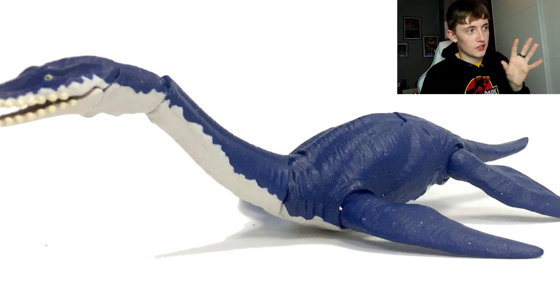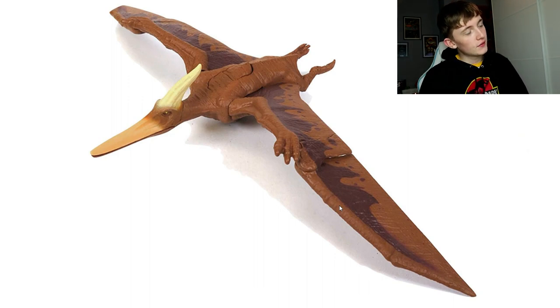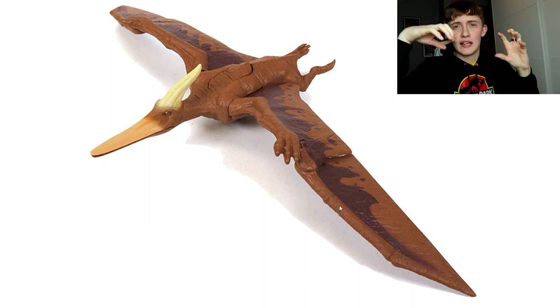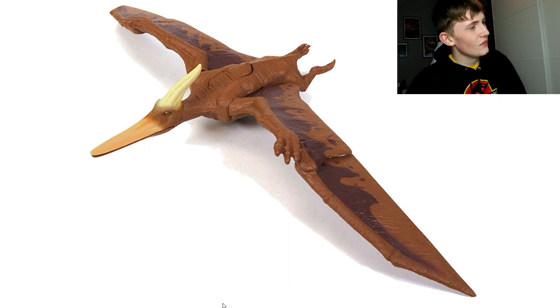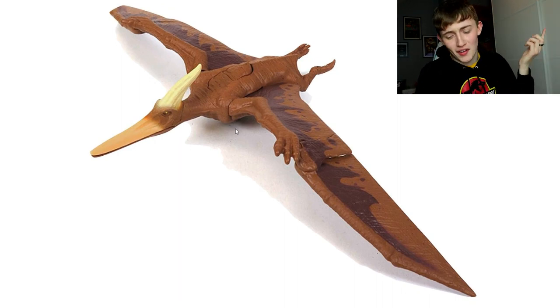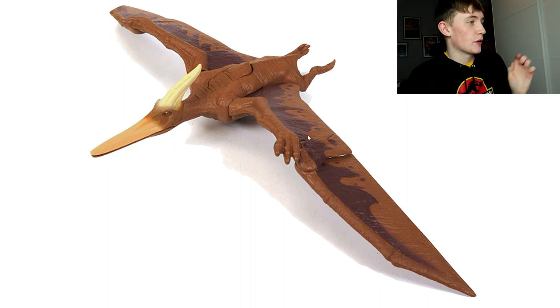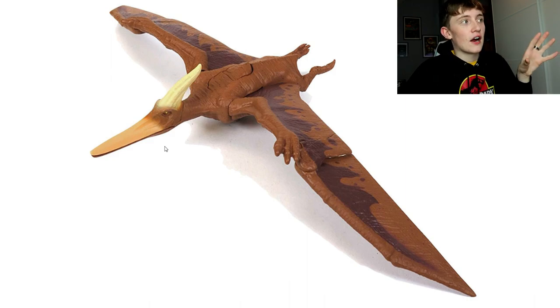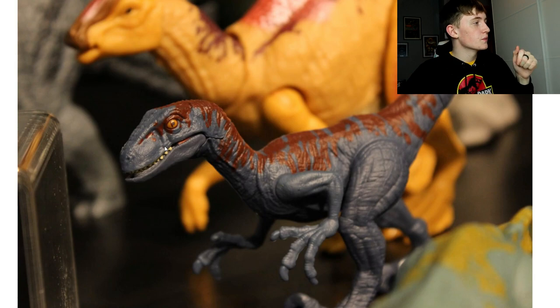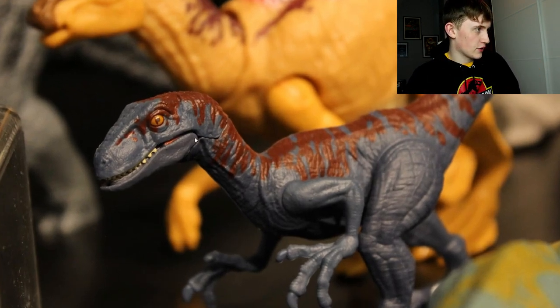Here's a Pteranodon repaint - I'd say it's around the fifth repaint of the Pteranodon mold. I really want a new Pteranodon sculpt with posable legs, wings, and neck like the Hasbro version from around 2001. I already have so many of this mold and just picked up the new Primal Attack one a couple of weeks ago. This repaint does look good - it has the new flapping action - but I'll be passing since I have enough Pteranodons of that mold.